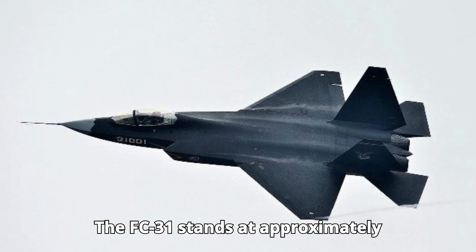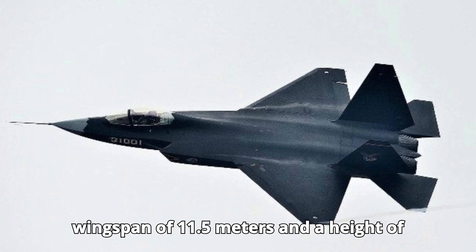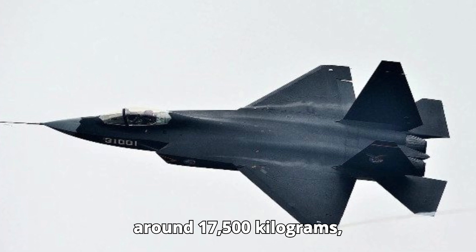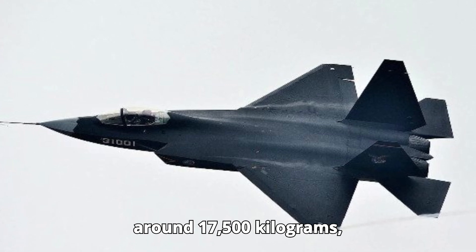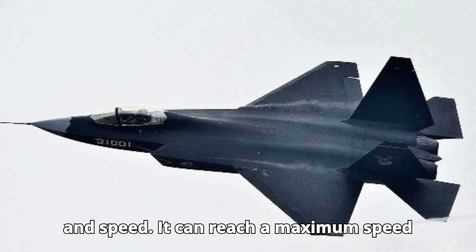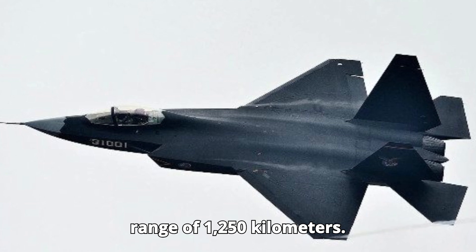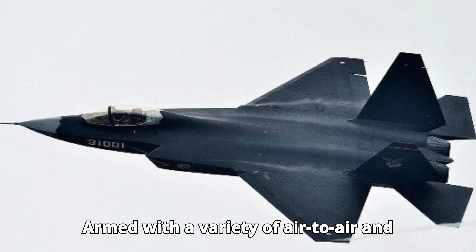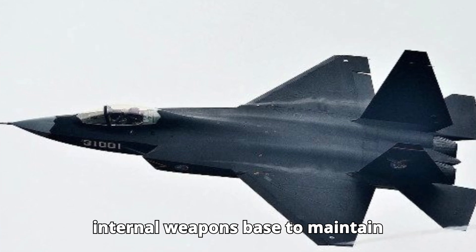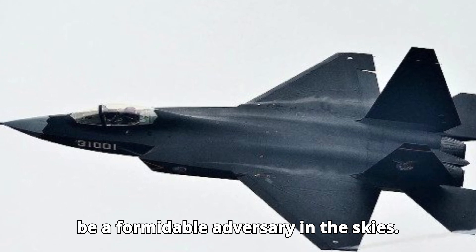The FC-31 stands at approximately 16.9 meters in length, with a wingspan of 11.5 meters and a height of 4.8 meters. With an empty weight of around 17,500 kilograms, this aircraft was designed for agility and speed. It can reach a maximum speed of Mach 1.8 and has an estimated combat range of 1,250 kilometers. Armed with a variety of air-to-air and air-to-ground missiles, along with internal weapons bays to maintain stealth, the FC-31 was intended to be a formidable adversary in the skies.